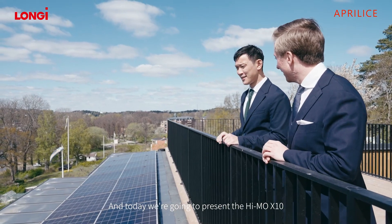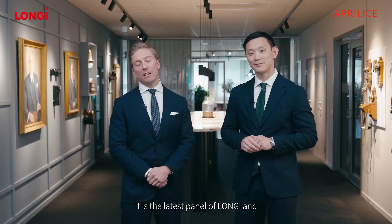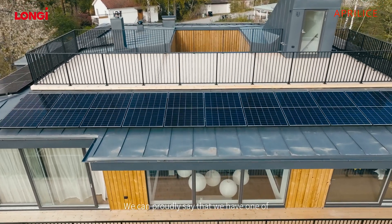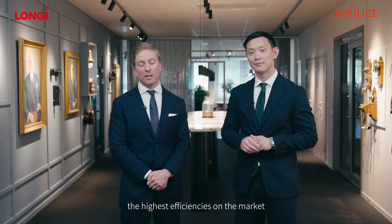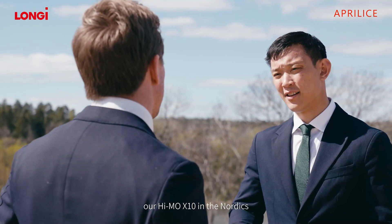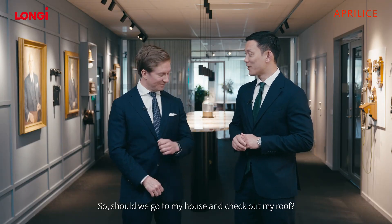Today we're going to present the Haimo X10. It is the latest panel from Longue and it has the back contact technology. We can proudly say that we have one of the highest efficiencies on the market. Yingwei is the first user of Haimo X10 in the Nordics. So should we go to your house and check out your roof? Let's go!